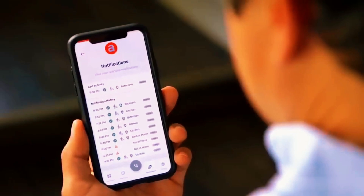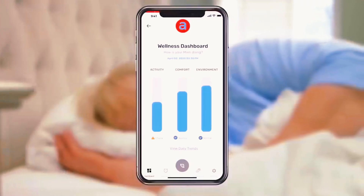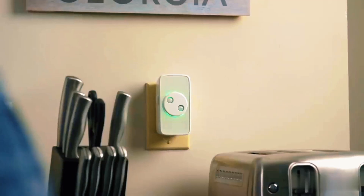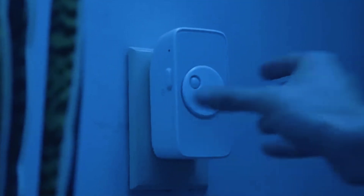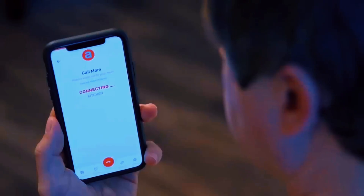Notably, the device offers hands-free communication, which proves useful when they may not answer their phone for an extended period. Acting as a well-being monitor, it notifies you if it detects anything abnormal. Using the dedicated app, you can schedule notifications throughout the day. Additionally, you can set voice reminders for medications, appointments, or to simply convey that you're thinking of them.